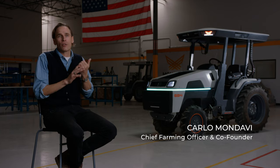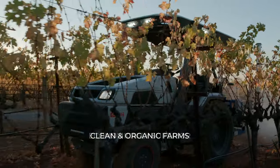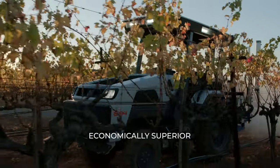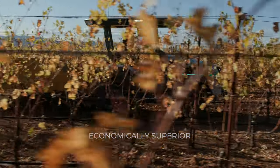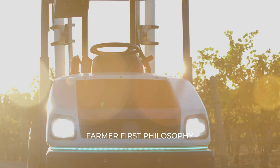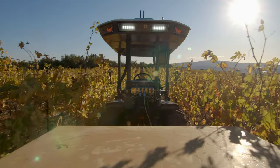Monarch tractor being electric, being smart, having driver optional capabilities is that bridge that we can now cross and leave behind the conventional world and move forward in the beyond organic world, which is a really exciting time for agriculture. We have been working with farmers in their fields since day one of Monarch tractor.